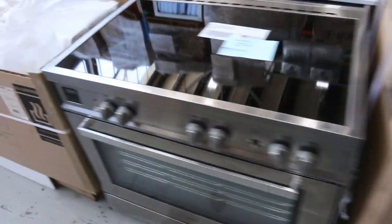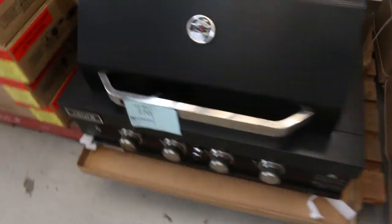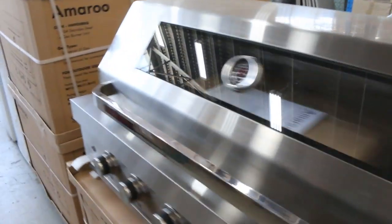Glass fronted fridges, a couple of different styles. More freestanding cookers. The double door glass fronted fridges were popular last week — only got a couple of those left, they were in that $900 mark. Built-in barbecues from Euro, really nice looking units. More cooktops and more ovens.